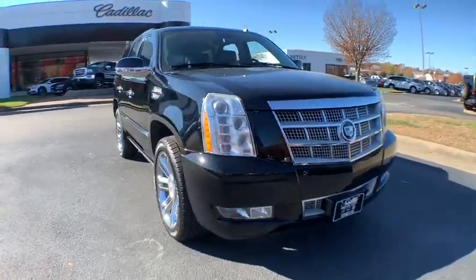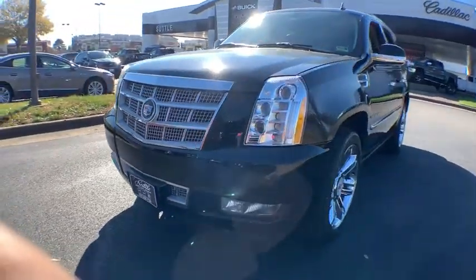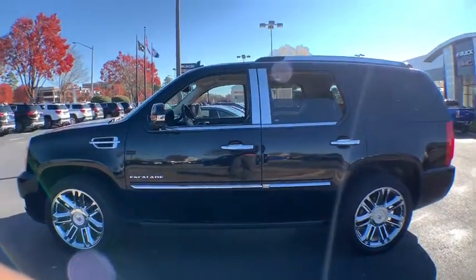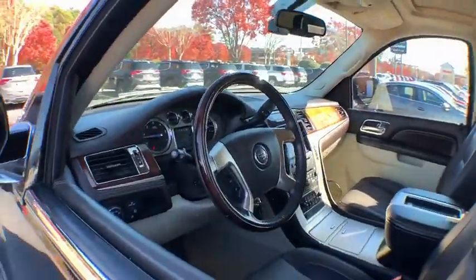The 2010 Cadillac Escalade. A full-size luxury SUV, the Cadillac Escalade stands for A-List style. Thrilling yet effortless performance, combined with advanced luxury and technology that's on the leading edge of the industry, makes the Escalade an easy choice.